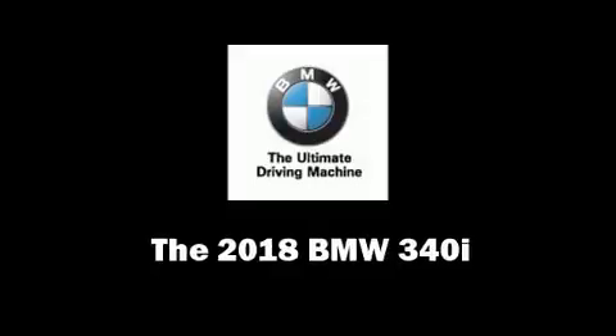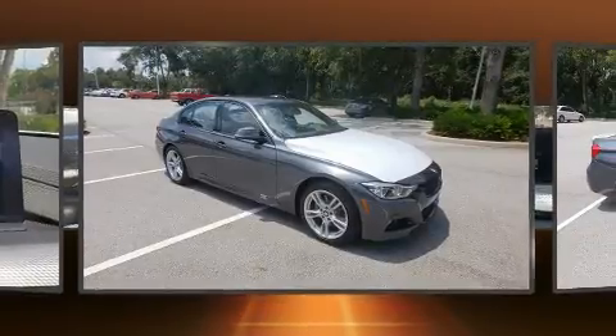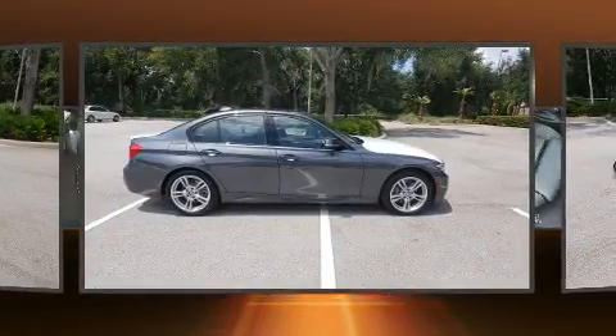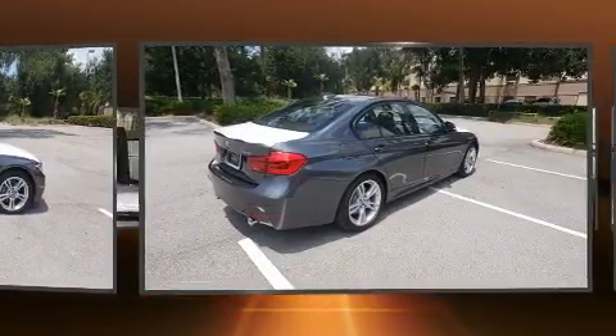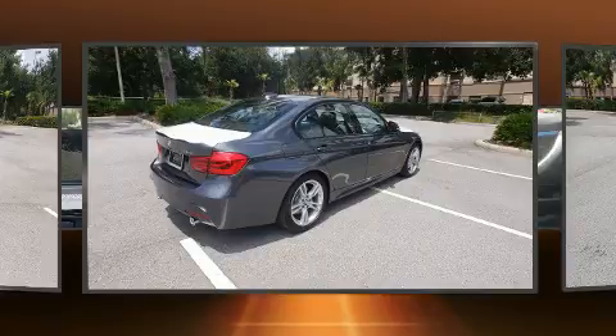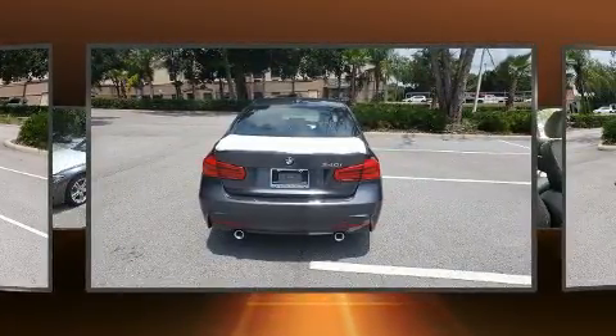The 2018 BMW 340i — this four-door, five-passenger sedan offers the latest in technological innovation and style. Under the hood you'll find a six-cylinder engine with more than 300 horsepower, and for added security, dynamic stability control supplements the drivetrain.